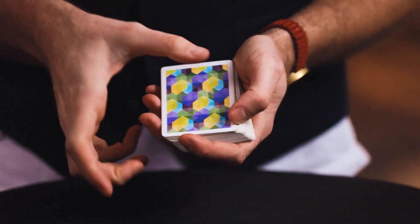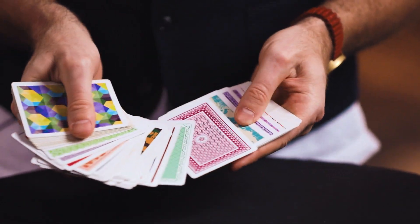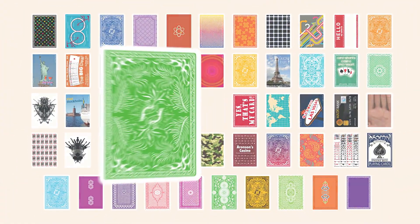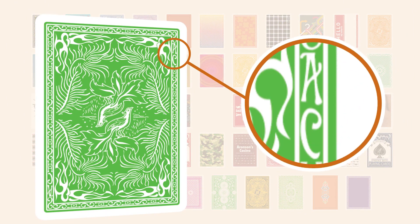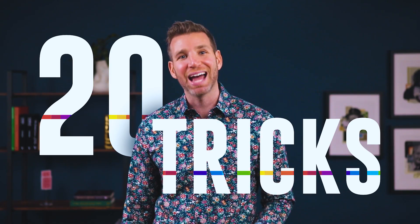Our incredible graphic design team has given my original Prism deck a dramatic facelift, making the deck even more gorgeous than ever. But there are also secrets embedded in the Prism deck — every card is marked in a way that allows you to do an instant peek before you reveal the color change.